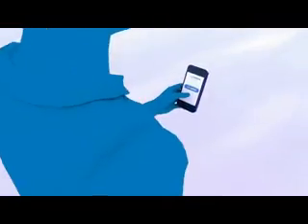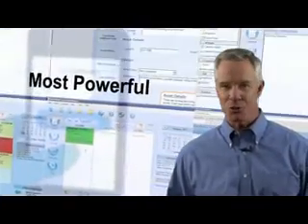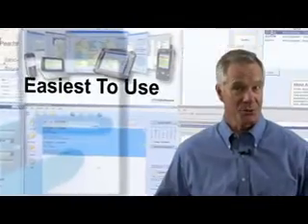Your customers count on your service technician, and your service technicians count on you. That's why you should count on ClickMobile, the most powerful mobile business application in the service industry, and the easiest to use.